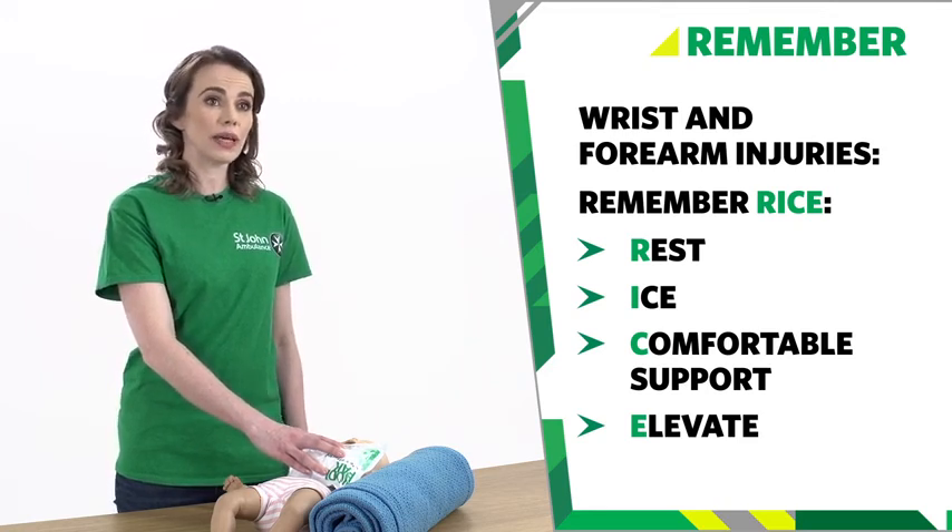And that's how you treat a baby who has hurt their hands or their arms. Thanks for watching. Help support St John Ambulance — donate today.